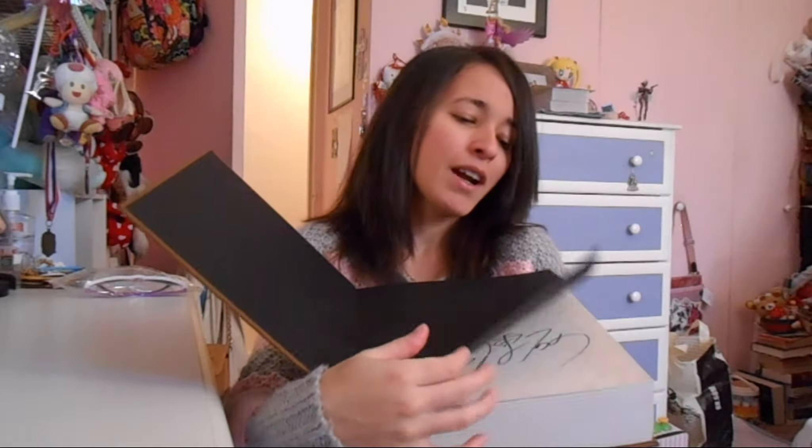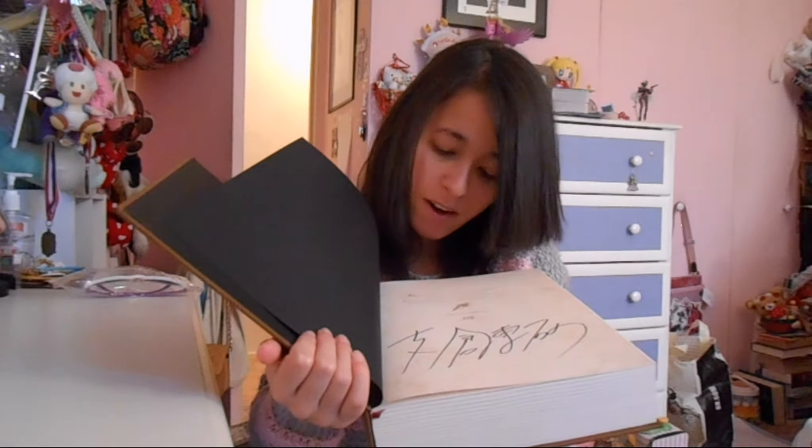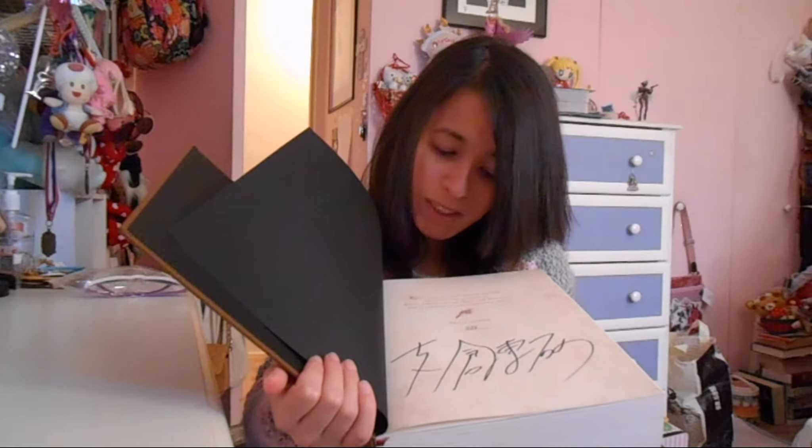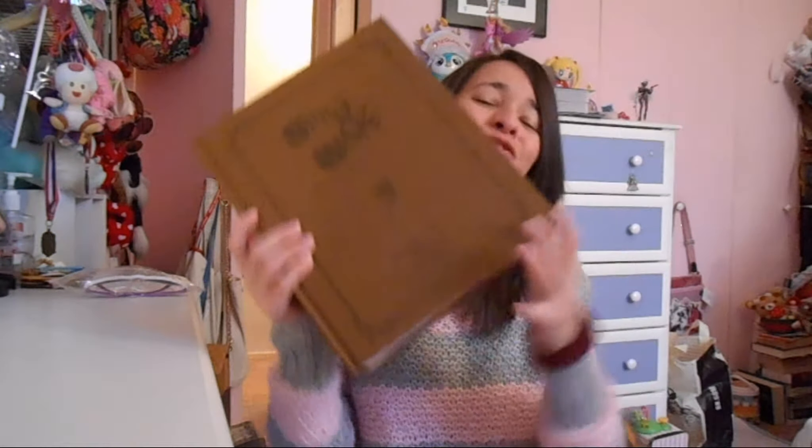I actually got this copy at Barnes & Noble Tribeca — that's downtown, almost all the way down to Battery Park here in New York City. This was actually obtained through a signing, so it's actually signed by Isuna Hasekura himself. Tremendous honor. This is copy number 271, and it's limited to 2,000 copies. It's just the most gorgeous book, and if you have the opportunity to order this book, I definitely highly, highly recommend ordering it.